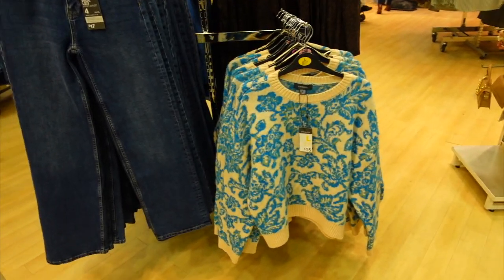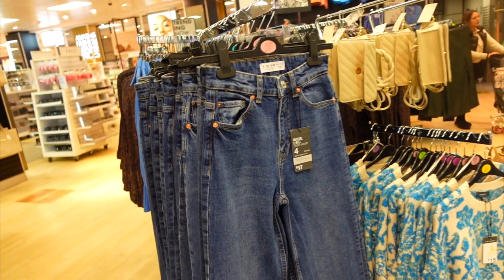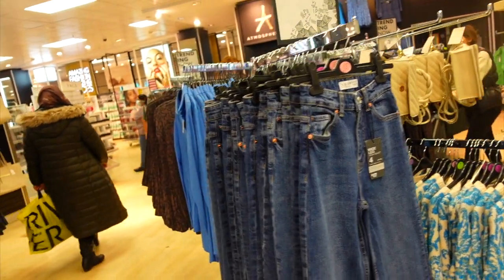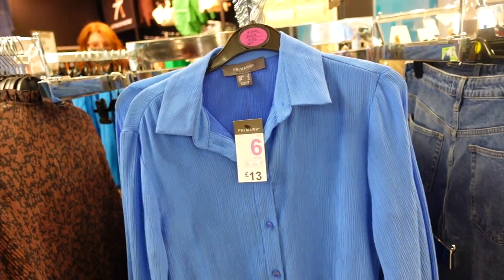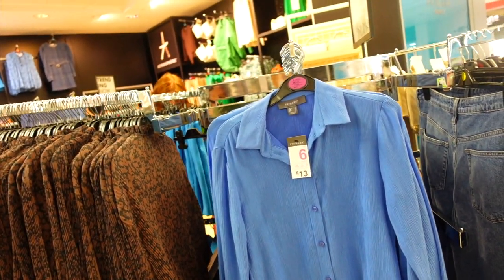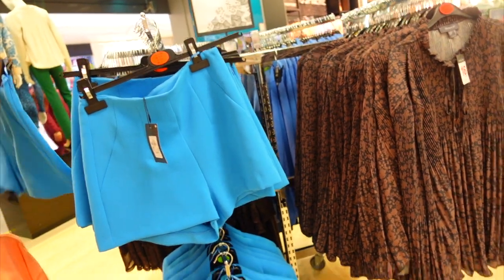That jumper is stunning — it's like an old granny light but I love it absolutely. Those high-leg waisted jeans are nice as well. I thought this shirt was gorgeous. Look — that is stunning, really nice, £13. That looks so nice with a pair of black jeans. It's very, very vintage-y and cute. I think they've got quite a vintage vibe going — they've got little two-pieces like that.